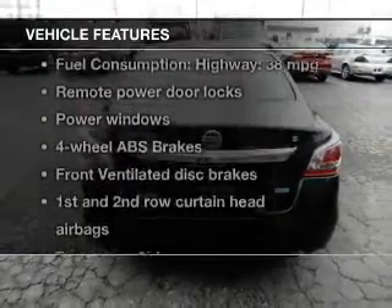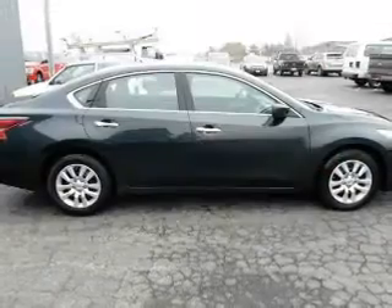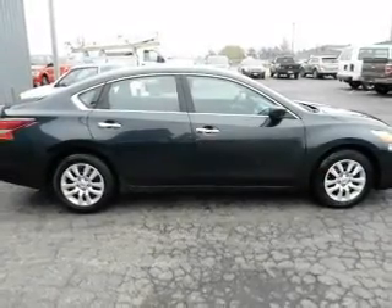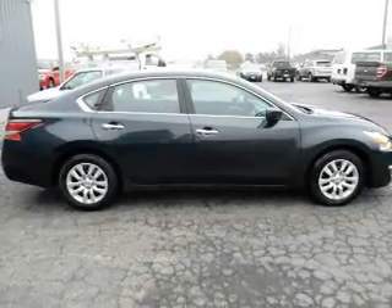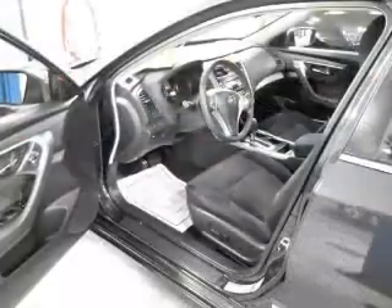With these notable features, you won't want to miss out on the opportunity to own this amazing ride: keyless entry, power door locks, power windows, cruise control, Bluetooth wireless, an AM FM stereo with a CD player, and power mirrors.